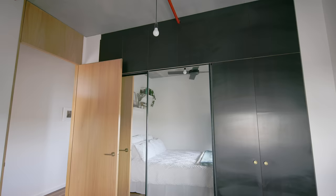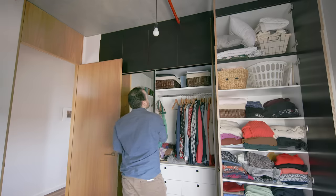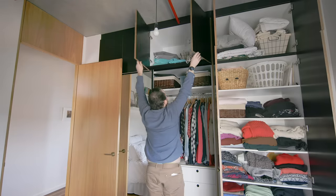The bedroom has floor-to-ceiling cabinetry. Because we don't have suspended ceilings — we have exposed ceilings — we can take the joinery all the way up to the ceiling, which means there's a whole lot more storage space as well.